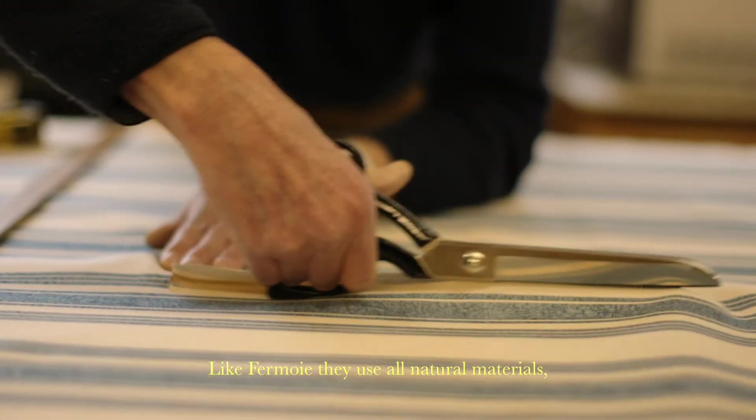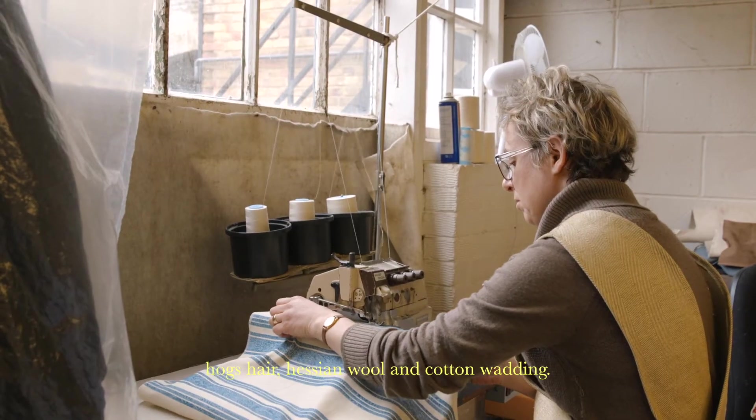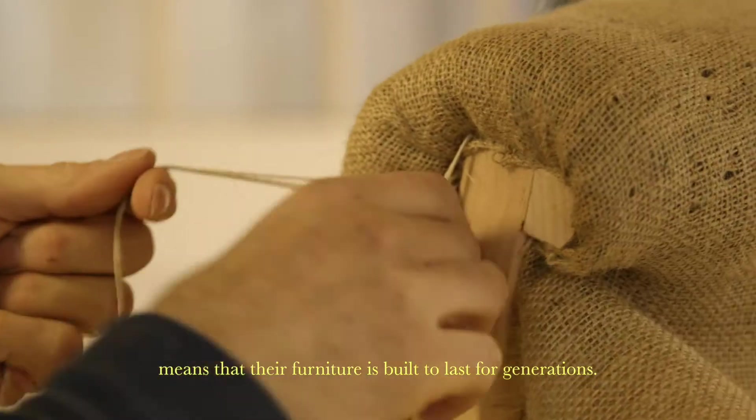Like us, they use all natural materials. For this chair, they use coconut fiber, hogs hair, hessian, wool and cotton body. Their use of time-honoured methods and creative design means that their furniture is built to last for generations.